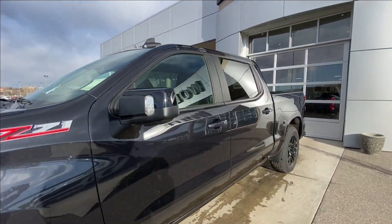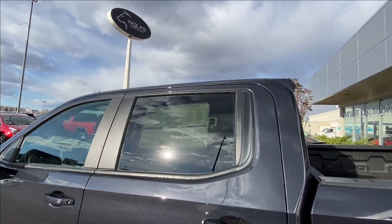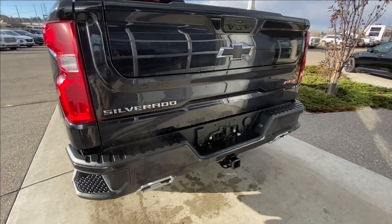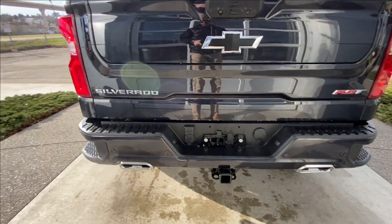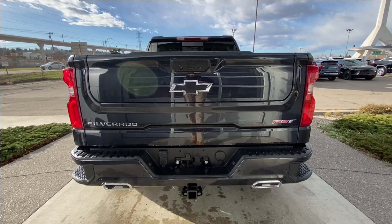This truck is remote start equipped, with rear tinted privacy windows and black trim all around. Around the back of the vehicle we have side steps built into both sides of the bumper, twin chrome-tipped exhaust, towing package installed, and Silverado blacked-out bowtie and RST badging all on the Multi-Pro tailgate.